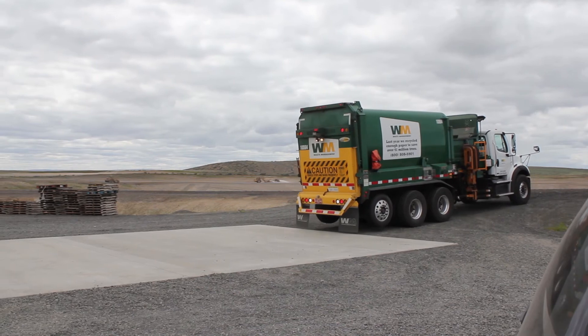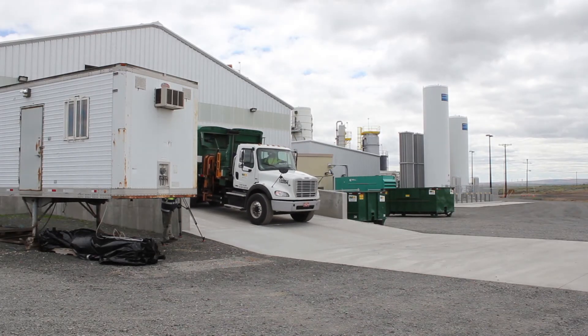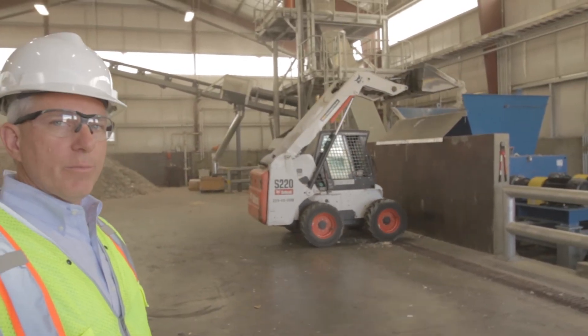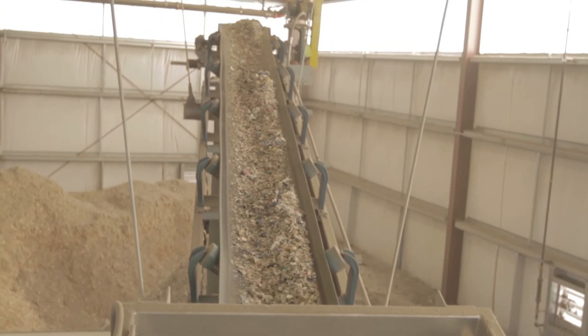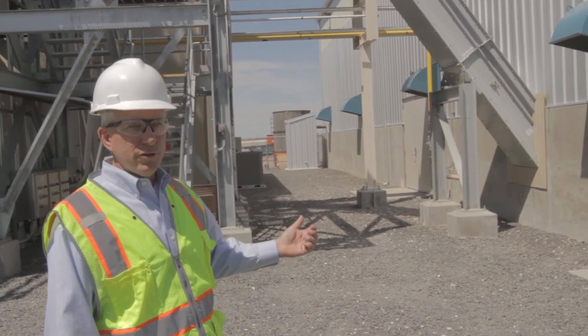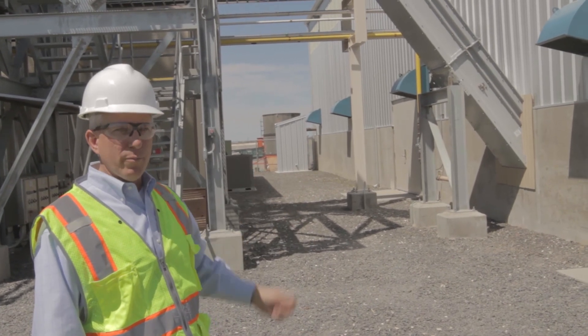The waste transformation process begins here. Waste from all over the northwest is delivered to this building, our waste receipt and handling building. We begin by shredding the material and then deliver that material to the PEM in a series of conveyors. As the shredded material moves over the conveyor belts, ferrous metal is removed with a magnetic separator. The conveyor behind me transfers the waste material from the waste receipt building up to the top of the PEM process.